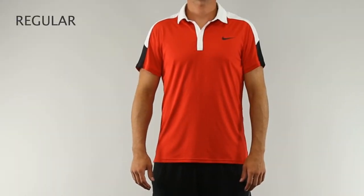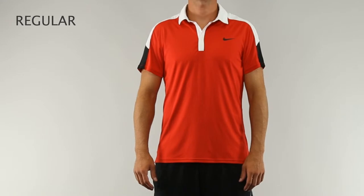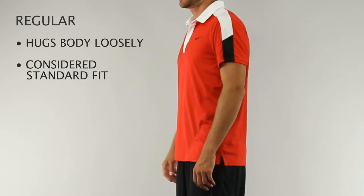Regular fit items follow the shape of the body more loosely than slim fit and can best be described as standard fit.